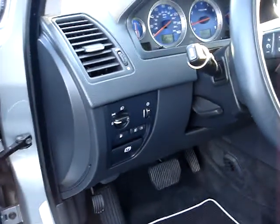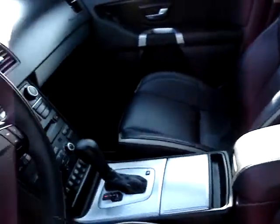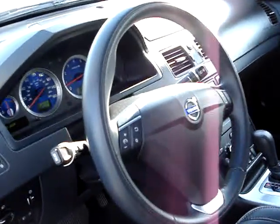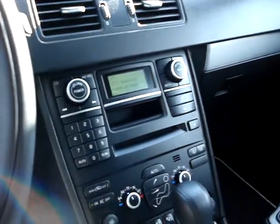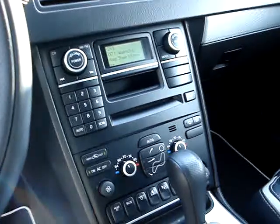All power equipment. Fog lamps. Memory seats. All the leather looks great. Tilt and telescopic wheel. Information center on the dash. You're listening to Sirius Radio, 6 CD in-dash player, AM and FM.